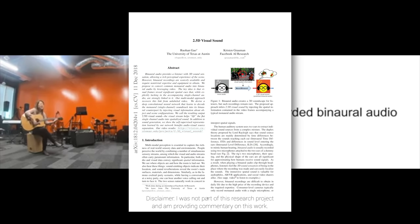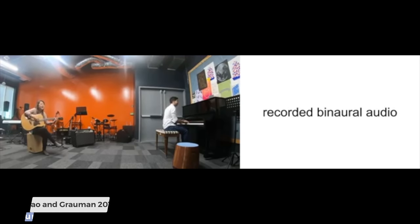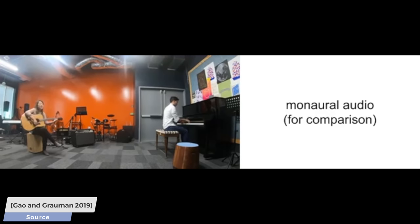Dear Fellow Scholars, this is Two Minute Papers with Károly Zsolnai-Fehér. Binaural, or two and a half D audio, means a sound recording that provides the listener with an amazing 3D-ish sound sensation. It produces a sound that feels highly realistic when listened to through headphones, and therefore using a pair is highly recommended for this episode.